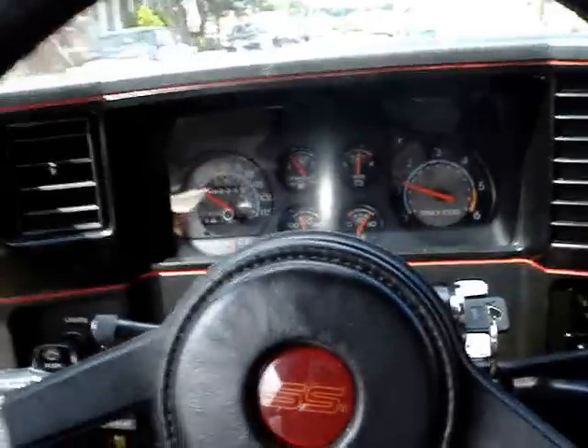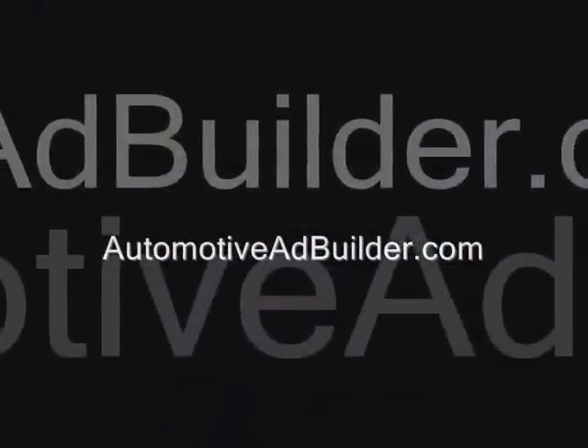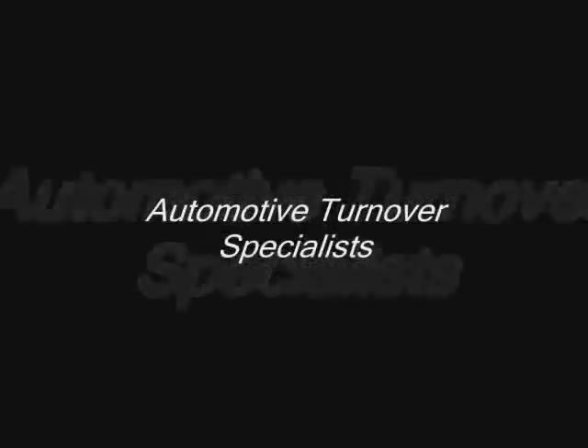If you need more information, contact Automotive Ad Builder. Make buying and selling simple. Thank you.